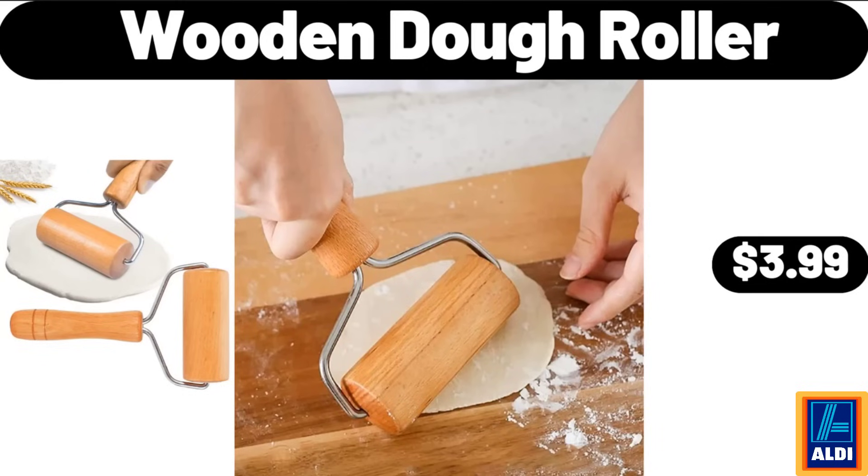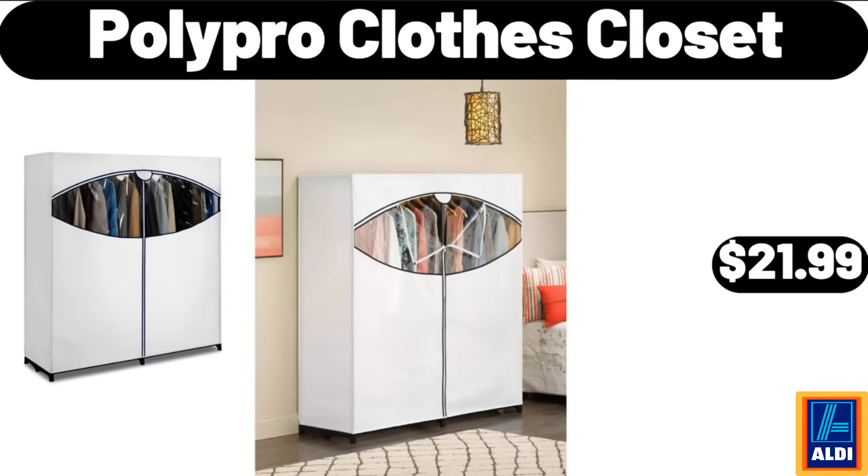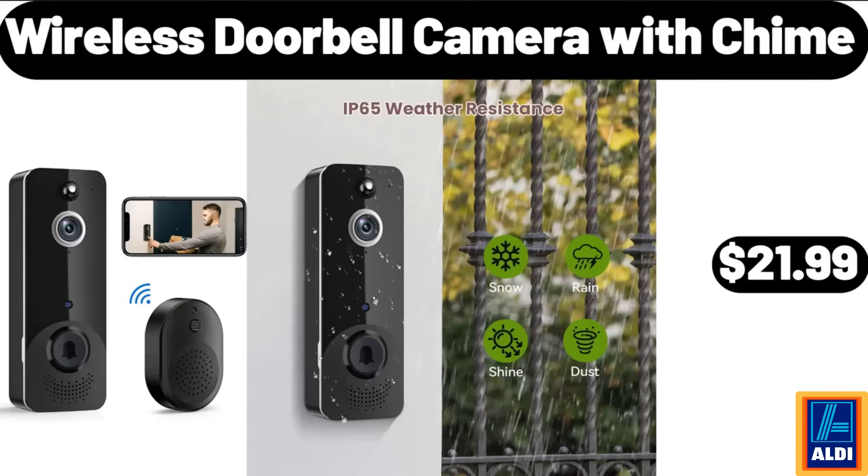Wooden dough roller, $3.99. JBL Vibe Buds True wireless headphones, $32.99. Poly pro clothes closet, $21.99. Wireless doorbell camera with chime, $21.99.